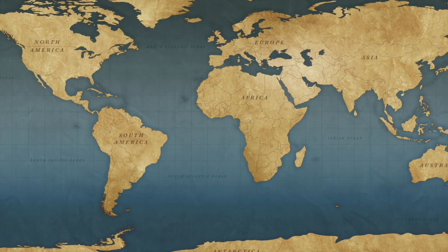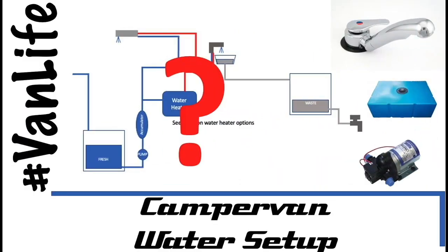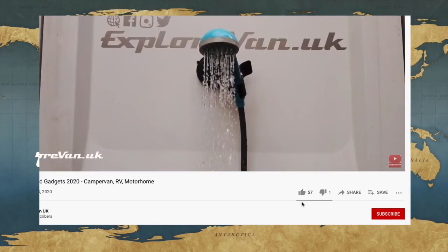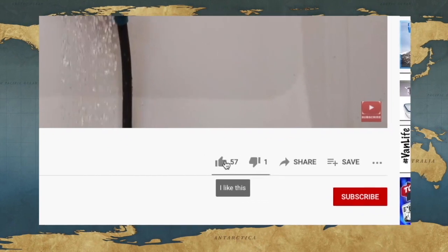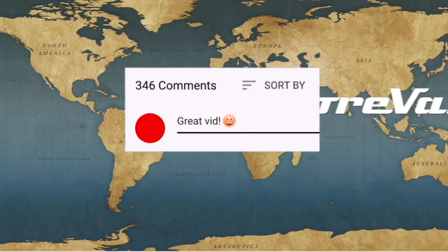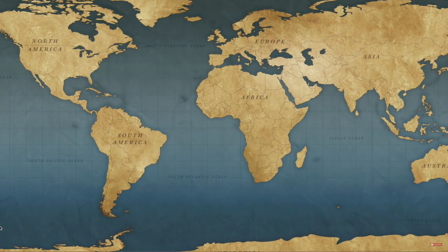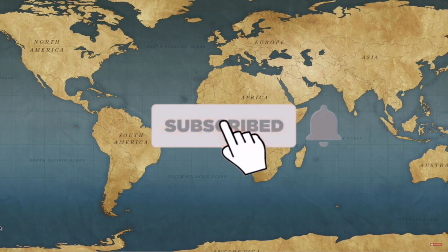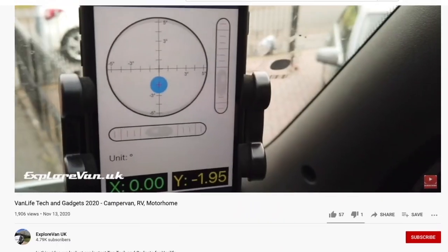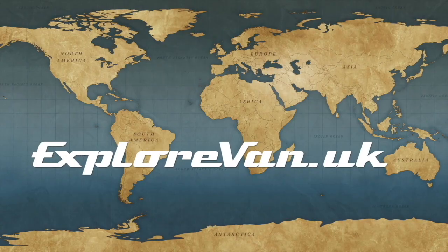Don't forget to check out our other videos on everything campervan and motorhome related — from solar to water, heating to gadgets, tyres to trips. If you like this video please hit the thumbs up, and you can ask any questions or give feedback in the comments. Please hit the subscribe button and click the bell for notifications when a new video goes live.